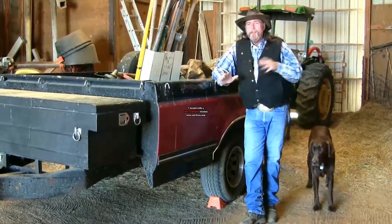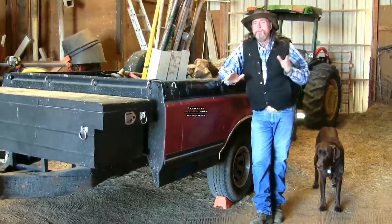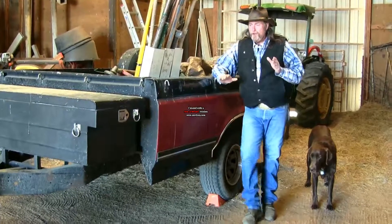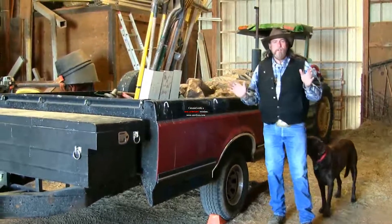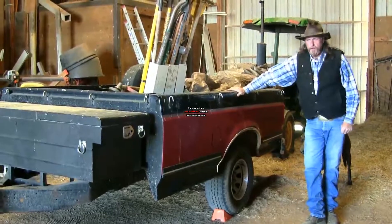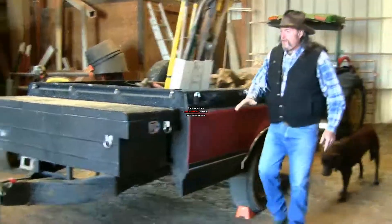Now the point of this video is we're a working horse ranch, and one of the most valuable pieces of equipment on this ranch is a beat-up old used trailer. You'll see these everywhere — they're on Craigslist, they're all over the United States for sale. This is just a pickup truck bed trailer. I paid $100 for it and I put a box on it for $50.